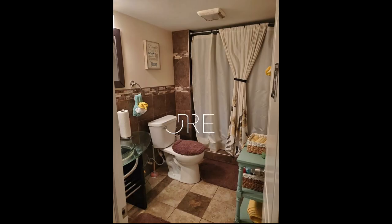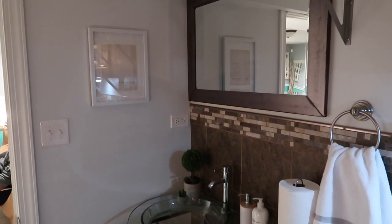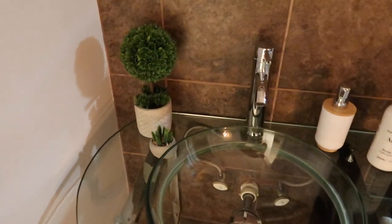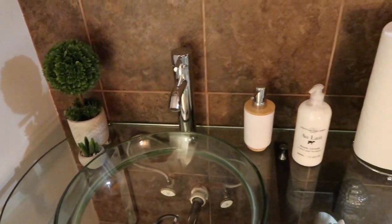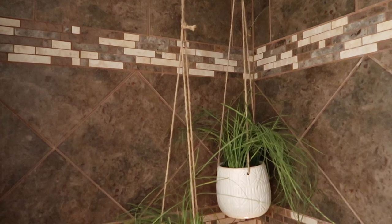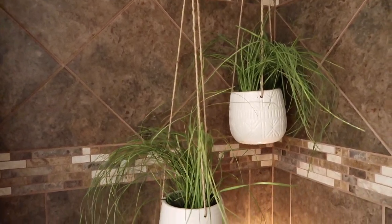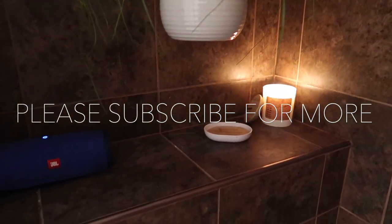Here's a sneak peek of the before and after of the complete bathroom — I didn't just decorate the closet, I did the entire bathroom. If you haven't seen that video already, please check it out — I'll link it in the description box below. If you enjoy home organization, cleaning, home tips, and home decor, please subscribe. I post every week and have a lot more content coming your way. Don't forget to comment below — what was your favorite part of this bathroom makeover?